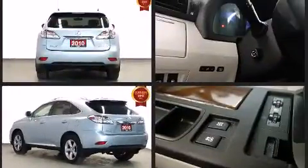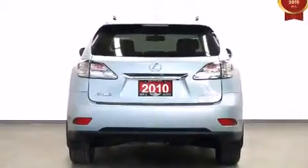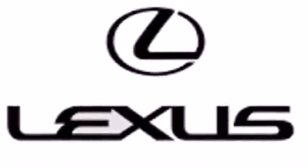Lexus prioritized practicality, efficiency, and style by including a built-in garage door transmitter, a power seat, front dual-zone air conditioning, front fog lights, power door mirrors and heated door mirrors, and remote keyless entry.